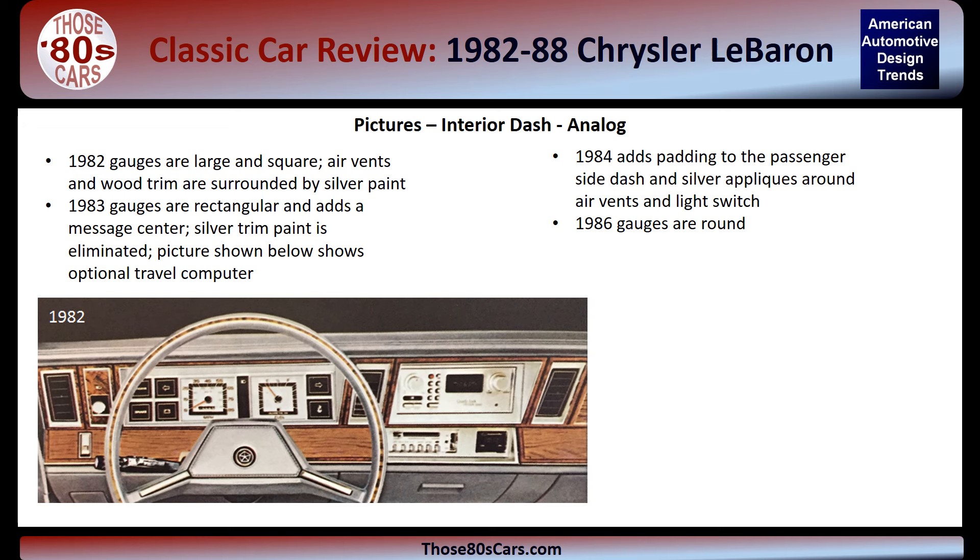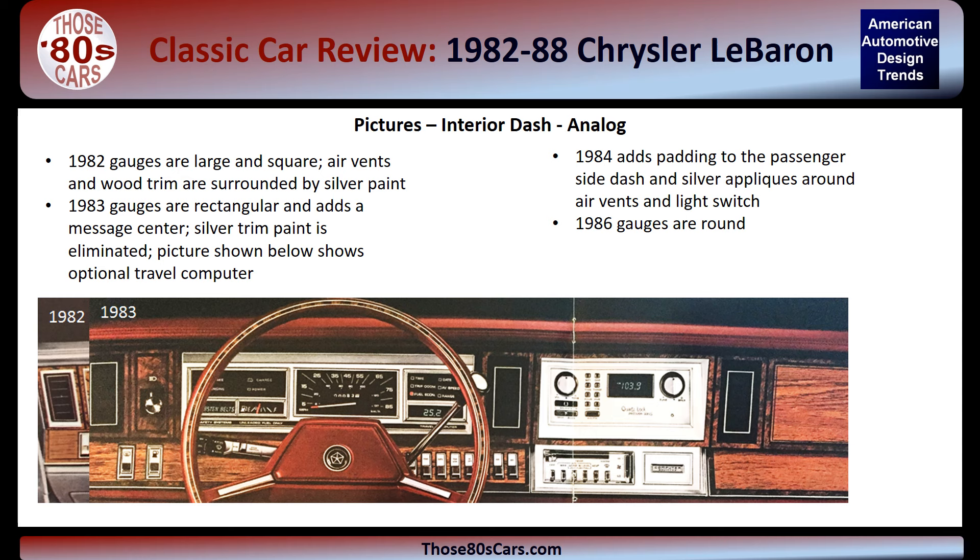The dash experienced prolific changes over the years. Here we look at four analog clusters. In 1982, the gauges are large and square. The areas around the air vents, light switch, and other dash wood trim are surrounded by silver paint. This dash is a one-year-only dash. In 1983, the gauge clusters change with a main rectangular speedometer, and a message center is added. The picture shown here includes the optional travel computer. The silver paint edges from 1982 are discontinued.